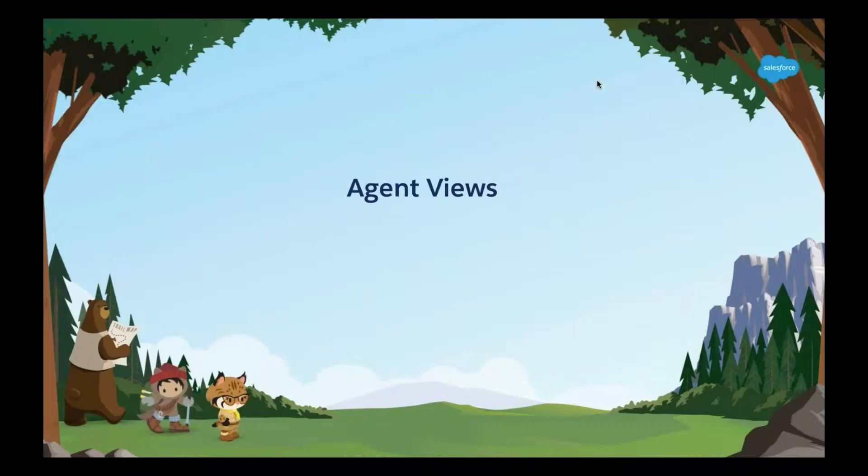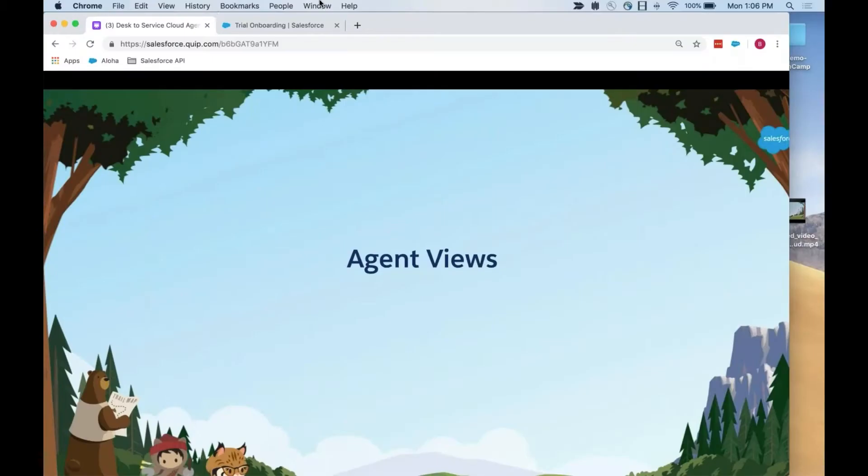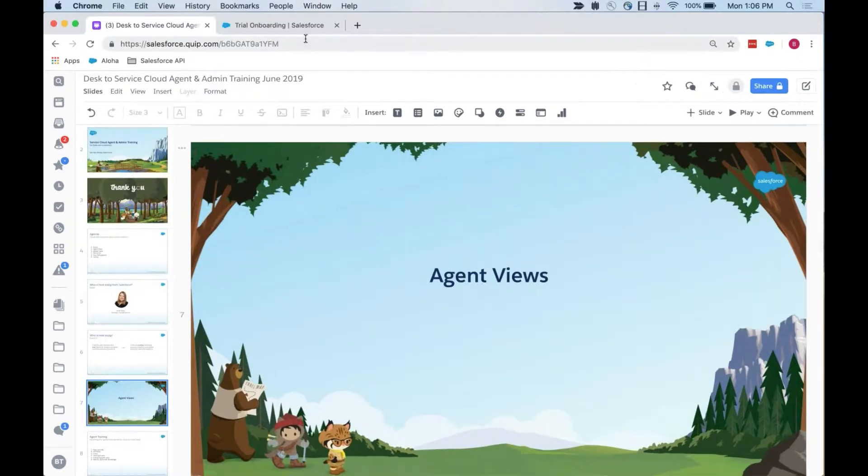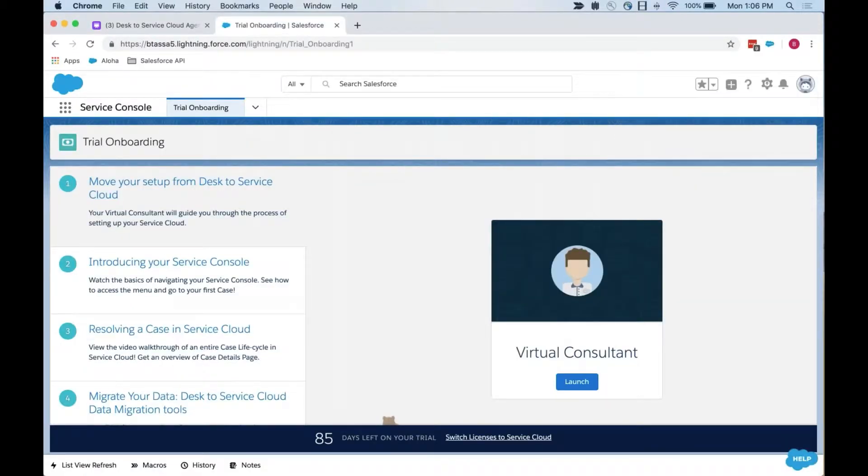Let's launch Service Cloud and dig into it from the agent perspective. For those of you moving into an existing Salesforce org, what you're seeing may not be exactly what your environment looks like today. I'm just using the customized Service Cloud trial org that you can launch even if you are moving into an existing org, just to play around with this environment.